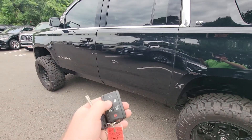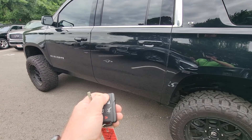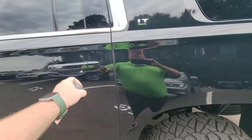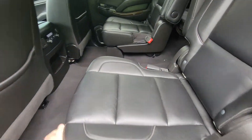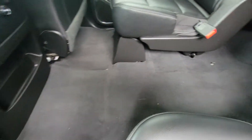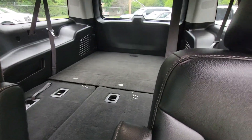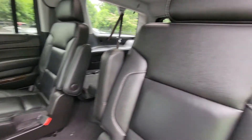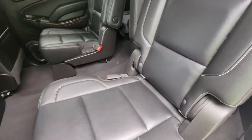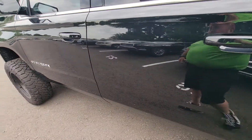I'll show you the remote start. It's got carpet all the way through, obviously offers that third row, and middle row captain's chairs. Really, really nice — excellent condition. Doesn't look like the back seat's really been used very much at all.